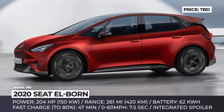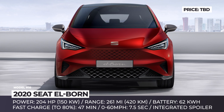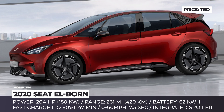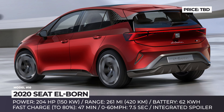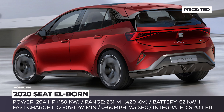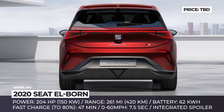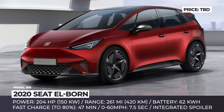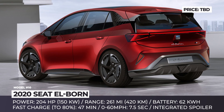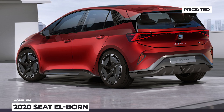Zed Elborn. As most car makers have already embraced electrification as the future of the automobile industry, the Spanish brand Zed is rushing to join their ranks. The first step in this direction is the Elborn concept, which foreshadows a fully electric compact hatchback model expected to hit the market by 2020. The concept is built on Volkswagen's modular MAB platform and is powered by one 204 hp motor paired with a 62 kWh battery. This should be enough to drive for 261 miles before the battery is depleted, and using a fast charger, the car should be able to charge to 80% in 47 minutes.